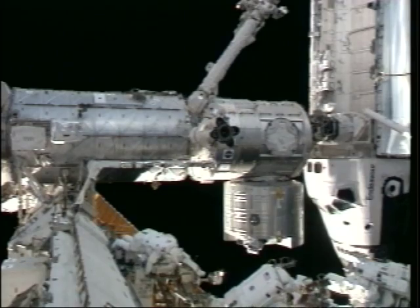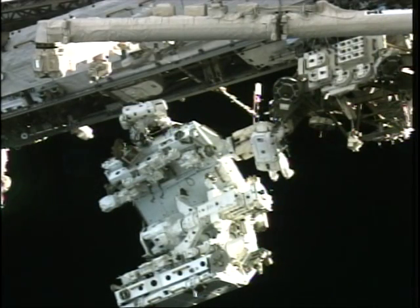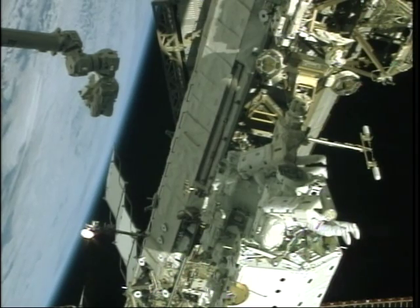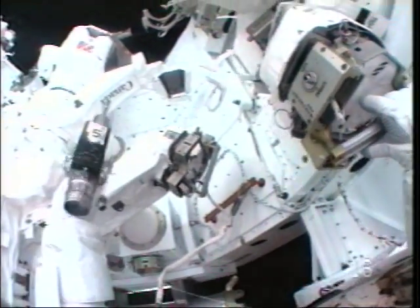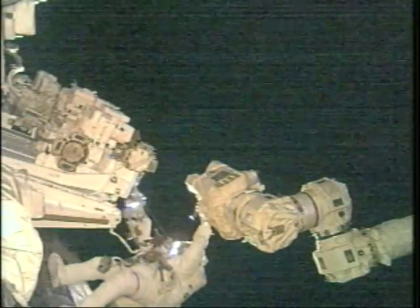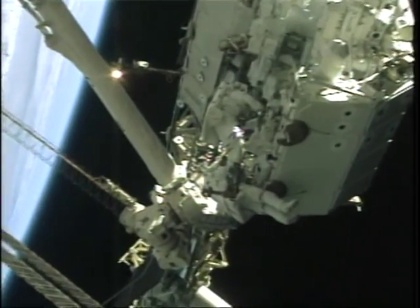On flight day 6, Rick and I went outside for EVA 2. Our primary task that day was to attach the arms onto Mr. Dexter's body. We had some free-float tasks initially. Here's Rick working with a pistol grip tool on a bolt, and with a ratchet wrench, making some attachments. Then Rick attaches the foot restraint to the arm so he could be anchored and do work from the arm.